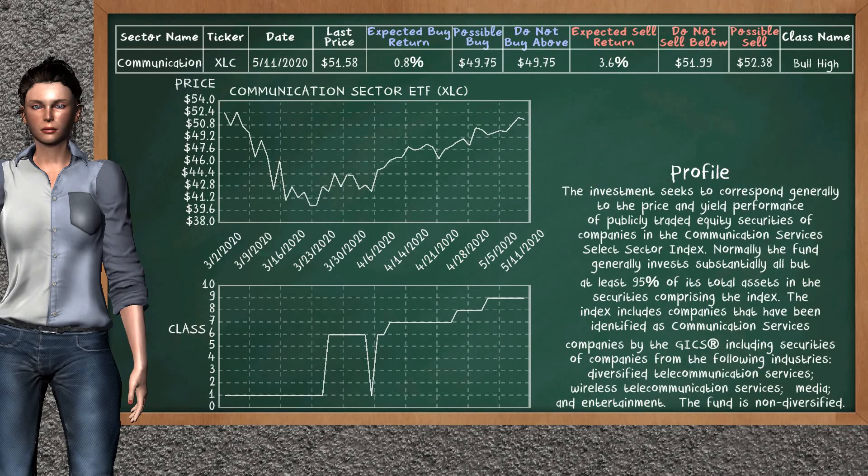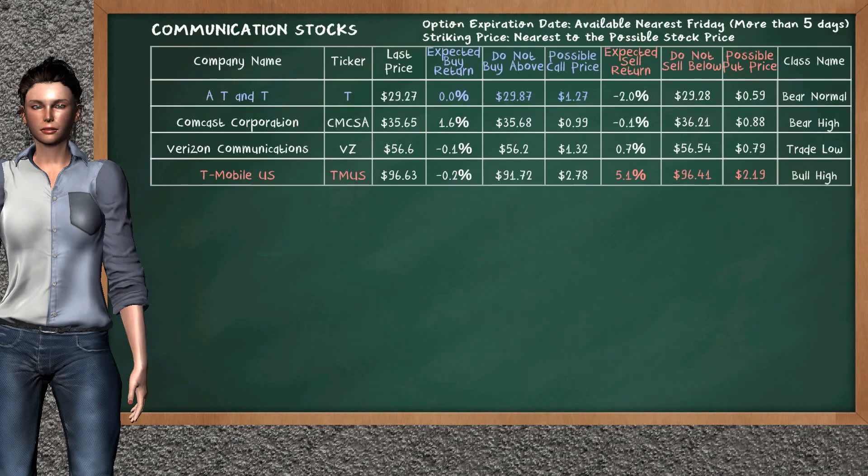Communication Sector ETF belongs to the bull high class. Today, our analysis does not list it as an opportunity to buy or sell. Let's look at the stocks table of communication sector. There is a strong opportunity to buy AT&T. You can observe it has an expected buy return of 0.0%. You may buy it at a maximum price of $29.87. For call option, a possible call price is at $1.27. On the other hand, there is a strong opportunity to sell T-Mobile US. You can observe it has an expected sell return of 5.1%. You may sell it at a minimum price of $96.41. For put option, a possible put price is at $2.19.